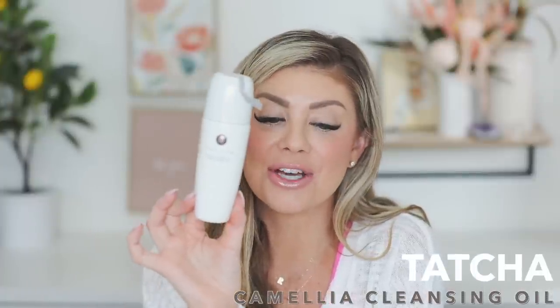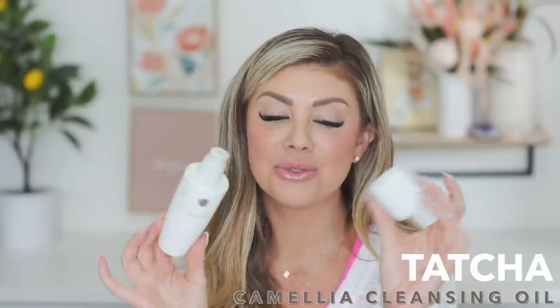I ran out of another one of my Tatcha Camellia Cleansing Oils. This thing has a great pump, it removes my makeup so well, and makes my skin feel moisturized after using it. I highly recommend this product for removing your makeup — it is so good.